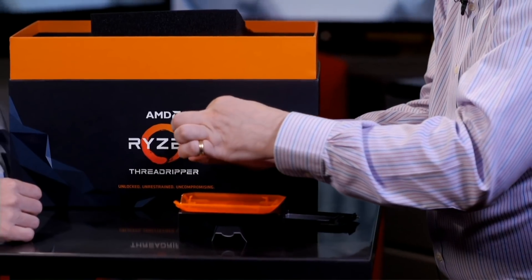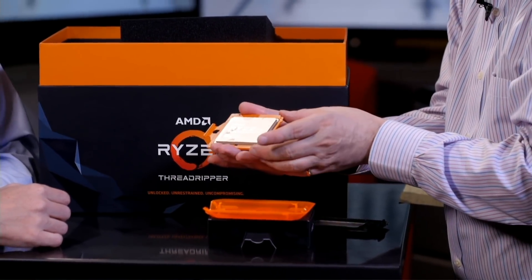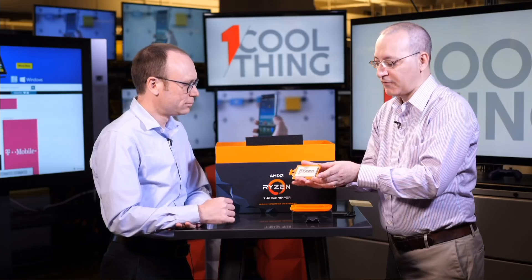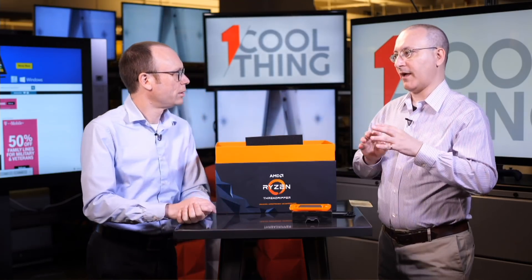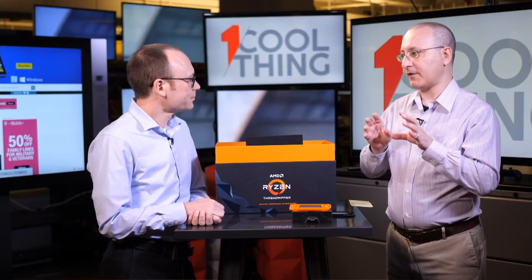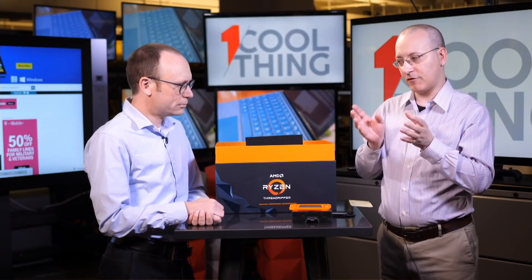How does this compare to the size of an Intel i9? An Intel i9 is probably about 40% smaller — this chip is much bigger for certain. The Intel i9 is part of a series called Core X, which goes up to 18 cores at the top — the i9-7960XE Extreme Edition — running around $2,000. That's the chip closest to the 32-core Threadripper. This 16-core model competes better with the Intel Core i9-7900X, which runs about $1,000.